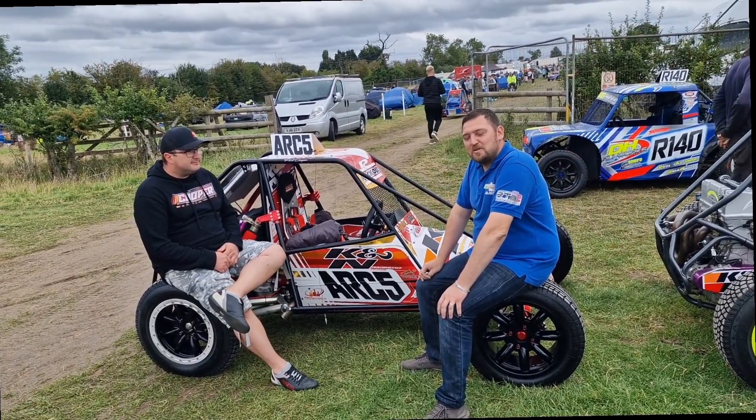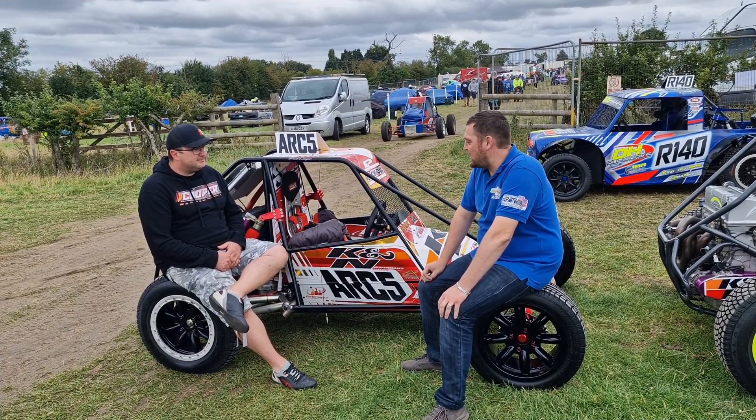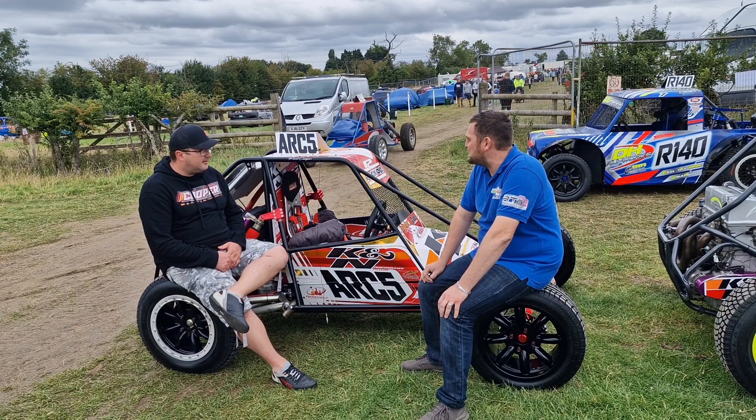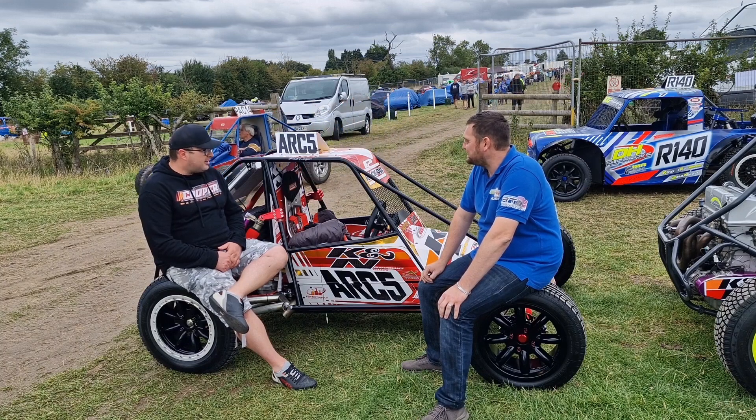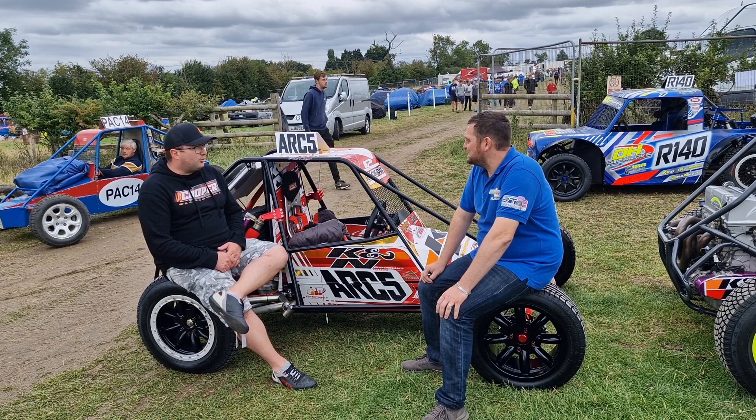We're here with Phil Cooper, doing double duty at this year's Nationals in class 9 and 10. Phil, chilled out for the minute? Yeah, nice at the minute, everything's ready. We'll just do some scrutiny here in a minute, but yeah, looks as good as it could be, weather's alright.